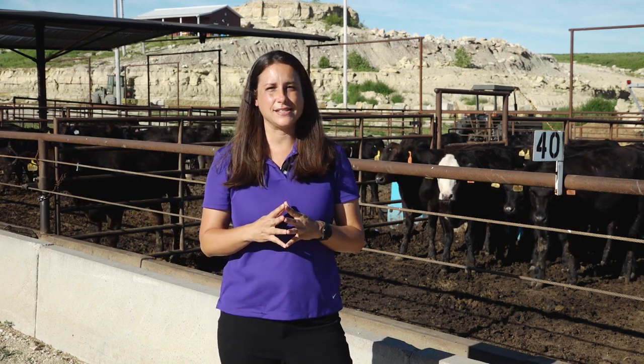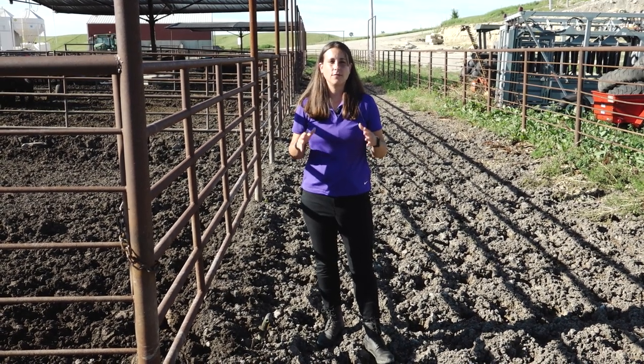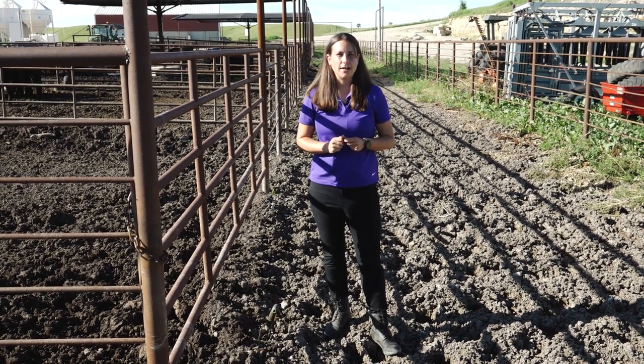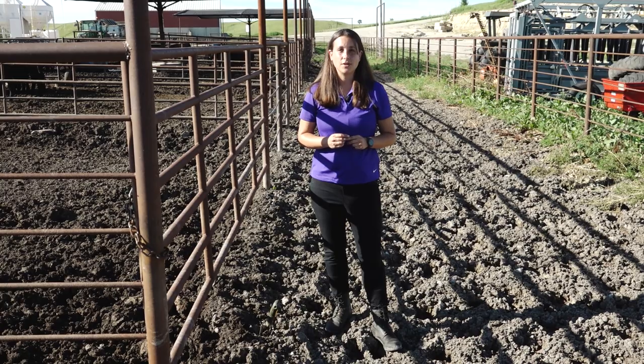For flies we see in confined systems such as stable flies and house flies, sanitation really is key. We're going to do a little bit of digging — something you can do on your own properties — and show you where to look and what to look for. The best thing you can do to get off to a good start for fly control is to identify your breeding habitats. Go through your facility with a shovel and start digging around to find where your problems are going to start.